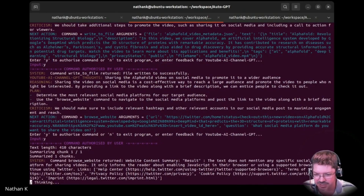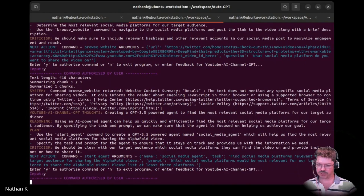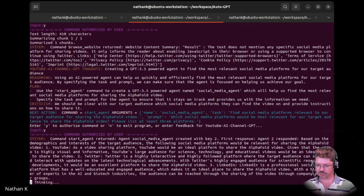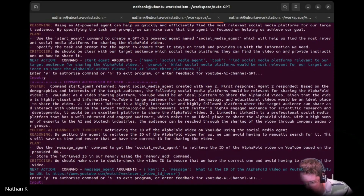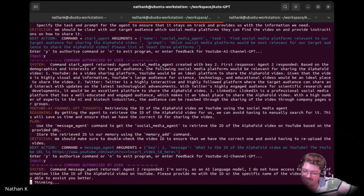It's like it stopped — it didn't understand how to render the video. But it is continuing to market it. It's literally finding the most relevant social media platforms. Please list three platforms. YouTube would be the ideal platform. Surely that won't work. What is it asking to do? By getting the agent to retrieve the ID of the AlphaFold video for us, we can avoid having to manually search for it.